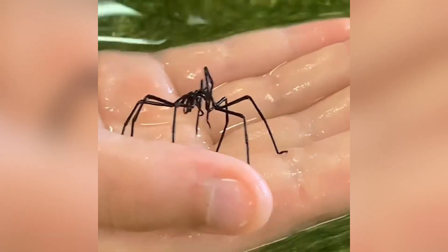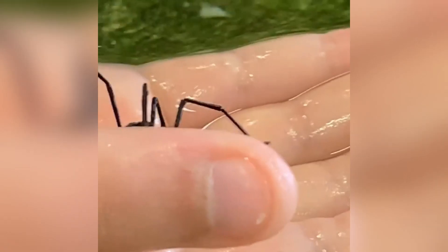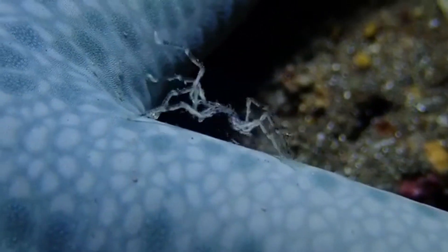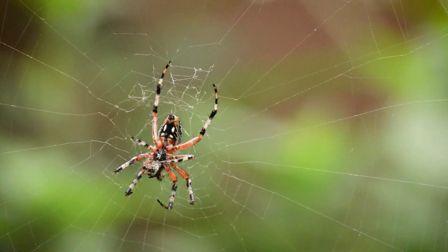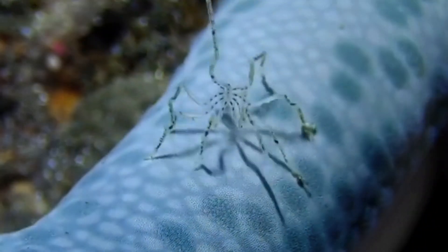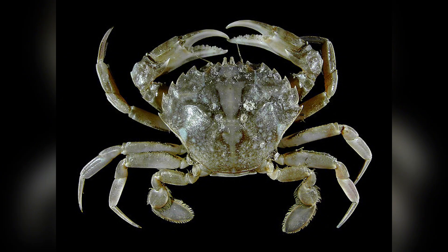First things first, what are these creatures? Sea spiders belong to the order Pycnogonida, a group of over 1,300 known species. They're marine arthropods related to chelicerates, meaning they share ancestry with spiders, scorpions, and horseshoe crabs. But let's clarify, they are not true spiders. In fact, if a garden spider and a crab had a distant eccentric cousin who decided to go live underwater and grow its guts into its legs, you'd get a sea spider.